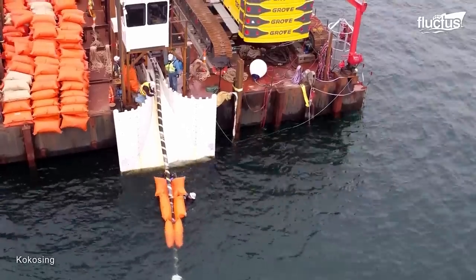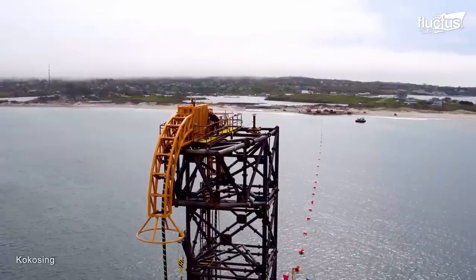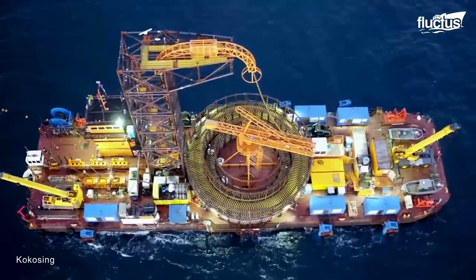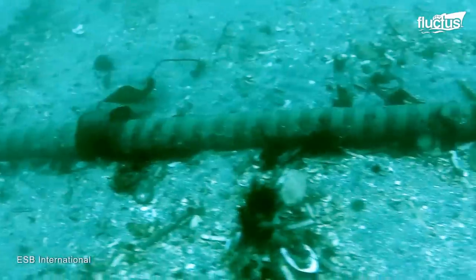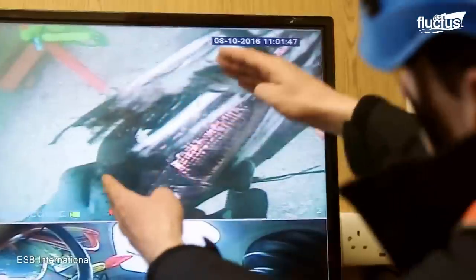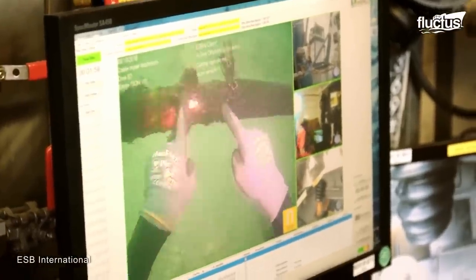However, these cables can be damaged, causing disruptions to the global economy. Repairing these massive cables deep underwater is a daunting task that requires a specialized team of experts in advanced technology.